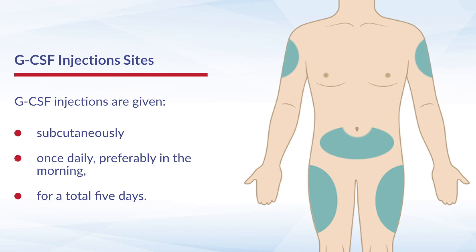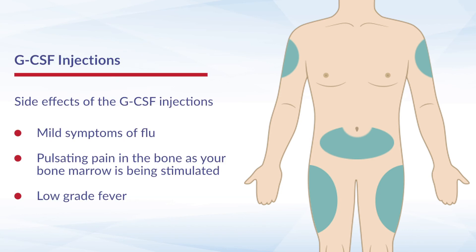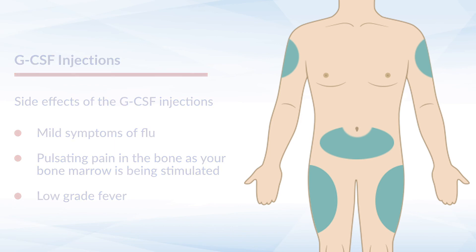After a period of five days, most patients or donors can notice some mild side effects, including flu-like symptoms, bone pains, and sometimes a low-grade fever. Once the five days of injections are complete, patients are then admitted into hospital to undergo the stem cell harvesting.